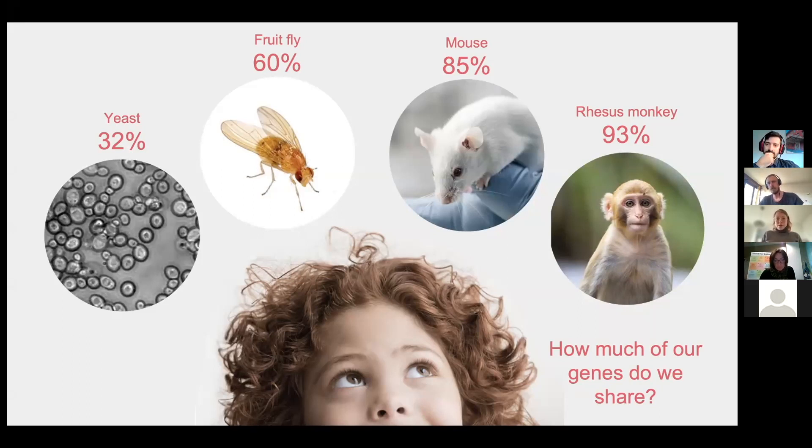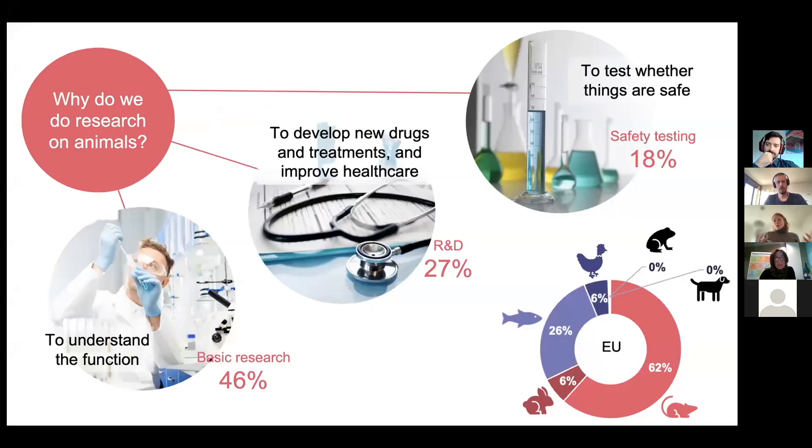For what purposes are animals used in science? I have brought out the three major groups where animals are being used. On the one hand, we use them to understand function — this is for basic research purposes, which in the European Union amounts to around 46%. In Switzerland, this figure is even higher, around 60%. We also use animals for regulatory purposes, to develop new drugs and treatments and improve health care, which accounts for about 27%. A further 18% are used for safety testing of new pharmaceutical products or other chemicals that we are exposed to.